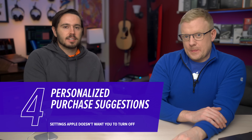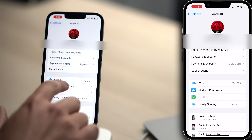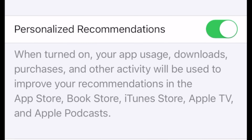Apple hides a lot of these settings they don't want you to turn off in this section of the settings app. Let's tap back, upper left-hand corner of the screen. Then tap Media and Purchases, tap View Account — you may need Face ID to get in here. Personalized Recommendations: Apple uses your app usage and your downloads to deliver more personalized recommendations.